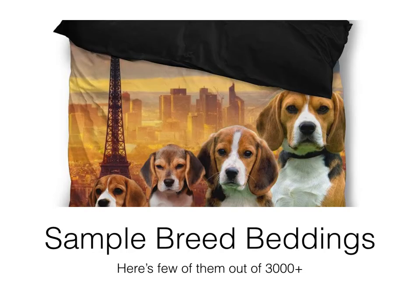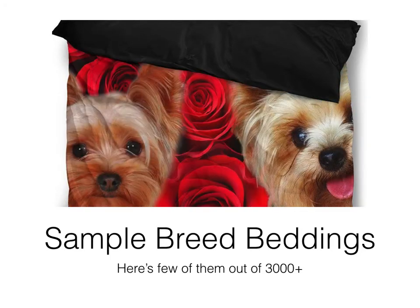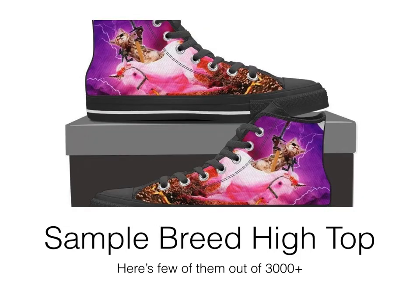The next line is bedding — one of the premium products, earning about forty dollars per sale in profit. It's a bedding set with two pillow covers and a blanket cover, with a super unique design. This is a Yorkshire Terrier bedding design, and it's actually a very good viral seller. We didn't even promote it — we just posted it on our Facebook page and from there it started rolling and sold pretty well.